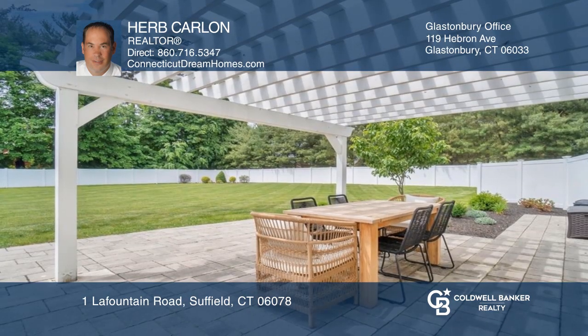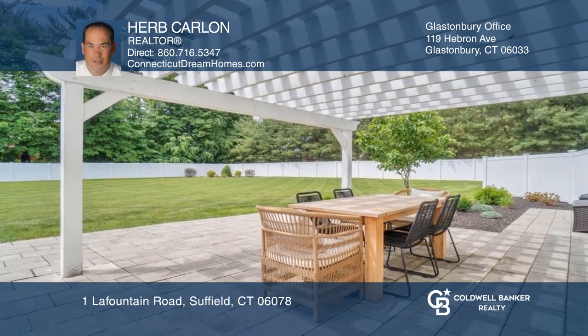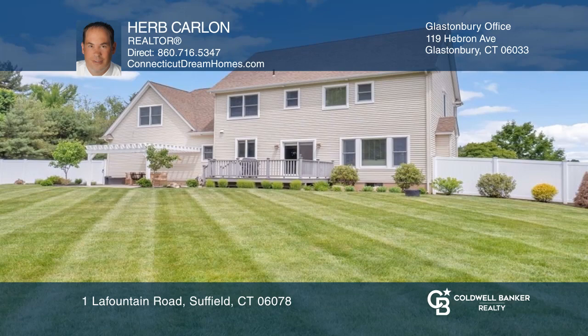Enjoy outside entertainment on your Trex deck or stone patio with a covered pergola and a vinyl privacy fence.